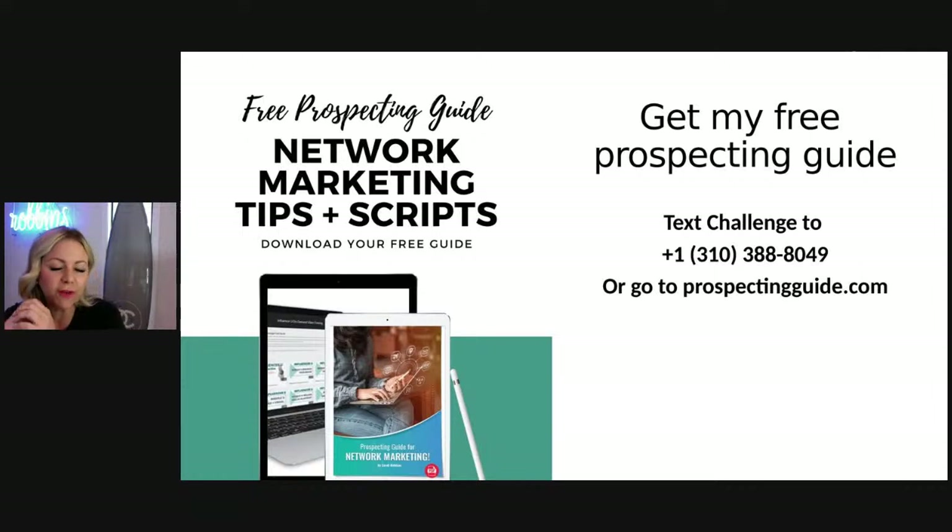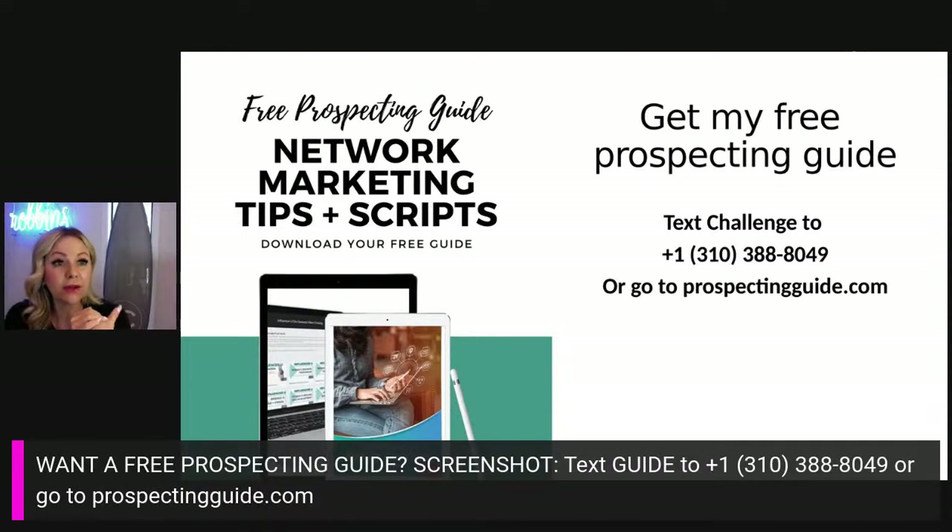If you want more free training, I also train network marketing, sales, and systems. My system, the Multiply Method, created the fastest growing sales team in the industry. We did what takes most companies 50 years to do in five — over a billion dollars in sales every year serving millions of customers. You can get my free guide full of tips and scripts at prospectingguide.com. Or if you're in North America, you can text the word GUIDE to 310-388-3049 and I'll send it back to you for free.